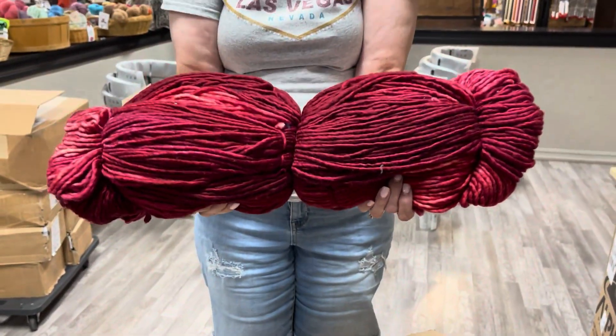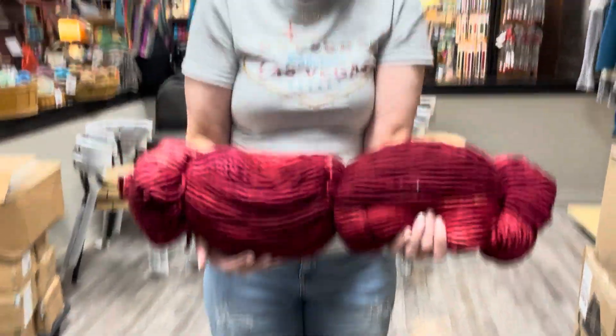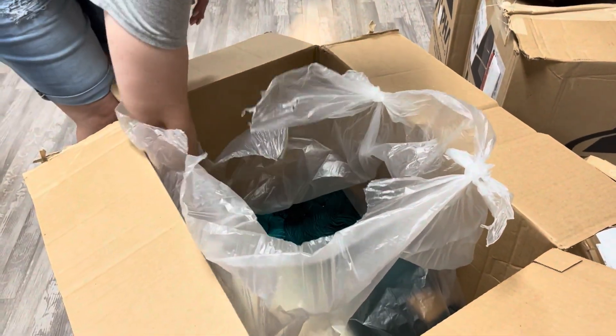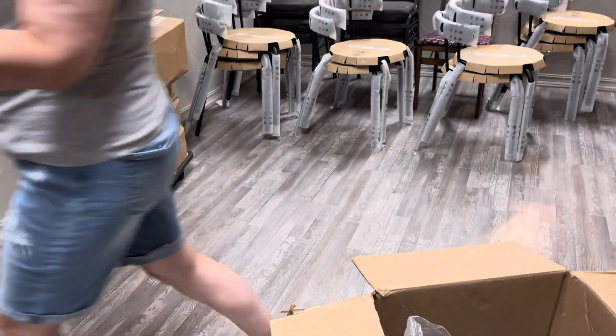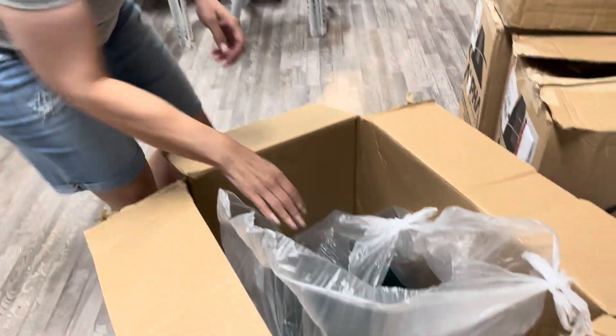I've been a bad girl — wait till you see. We have so much yarn coming in here. We're just showing you the tip of the iceberg right now. Look at that gold — that is really pretty. I think that's all the Franca.